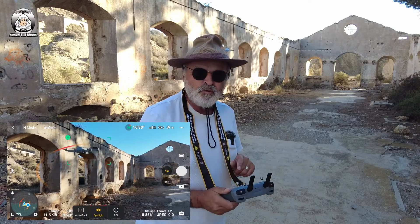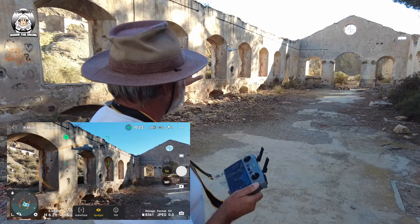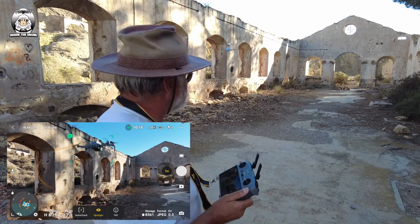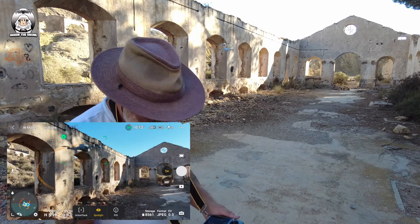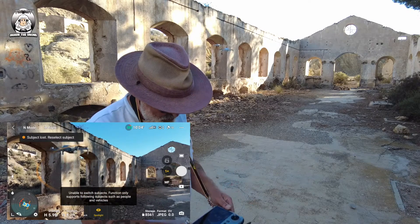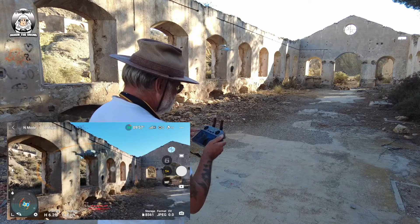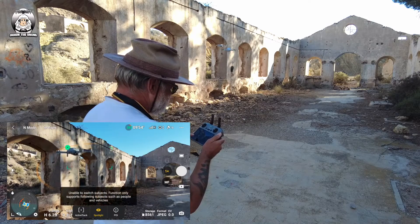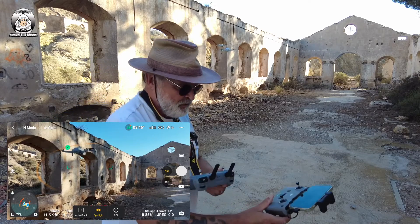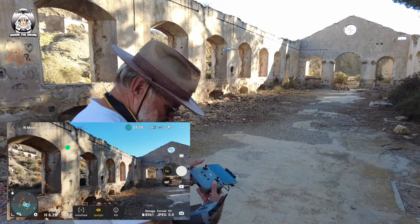Unfortunately, it only supports — it recognizes that as a drone and not a person, or even a car. I'm going to try it again just to be on the safe side. No, it's not going to do it. Subject lost. Let me try again to see if we can fool it. No, it's not going to work. Unfortunately, I don't think I'd be able to get it to follow the drone.